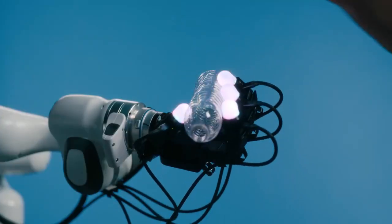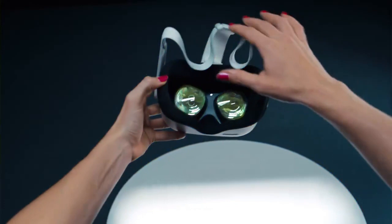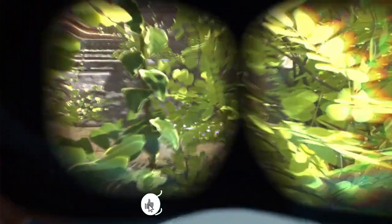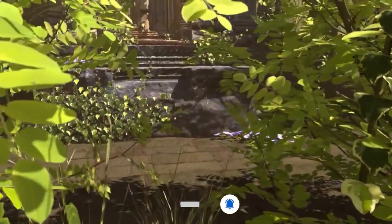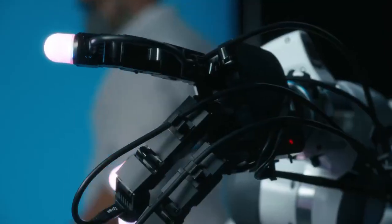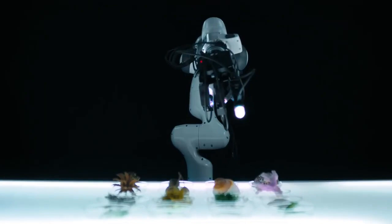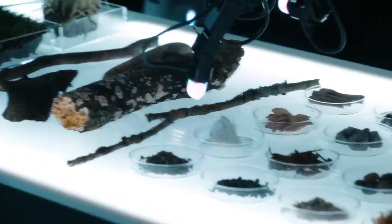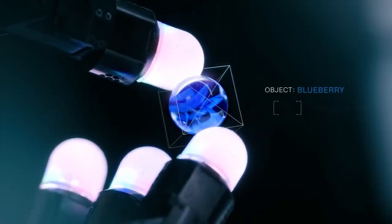Imagine robots that know how to handle delicate items, that can sense textures, and maybe even detect subtle vibrations. Yes, it sounds like science fiction, but it's happening now. In this video, we're diving deep into Meta's newest revelations: the Universal Touch Encoder, an artificial fingertip with multimodal sensing, and a platform for robotic hands with integrated tactile sensing. Stick around to see what these innovations mean, not just for Meta, but for the entire future of robotics. Let's get started.